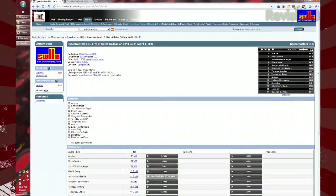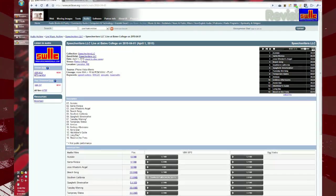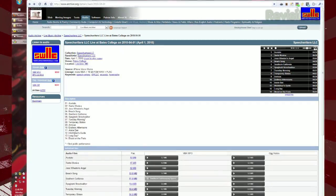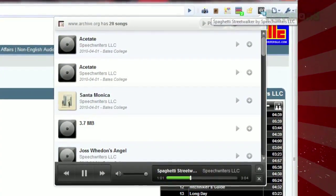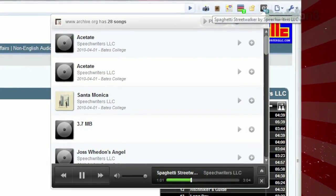Once installed, anytime you visit a website that has MP3s available — for example, the live music archive at archive.org — extension.fm will catalog all the MP3s on the page and store them in a library. Just click the logo in your toolbar and click the home button. This will take you to your library and display all the MP3s you've come across while you've been browsing the web.